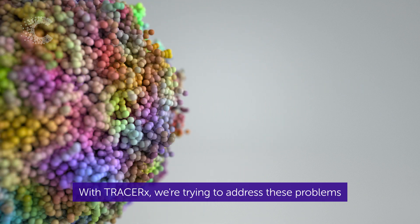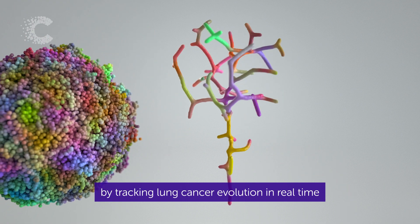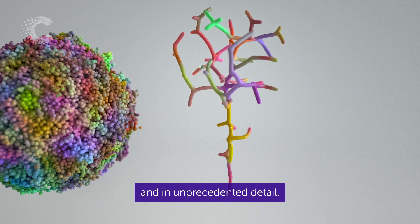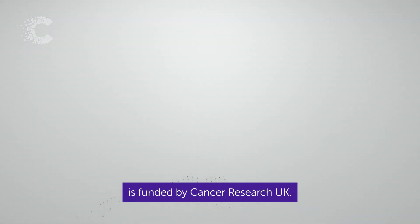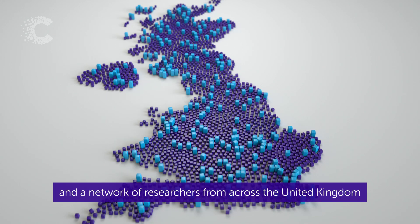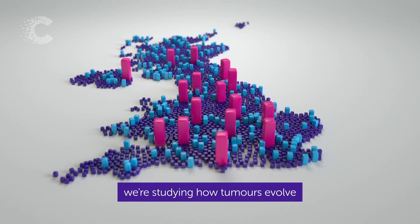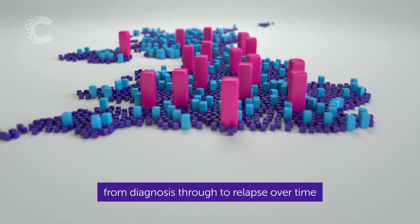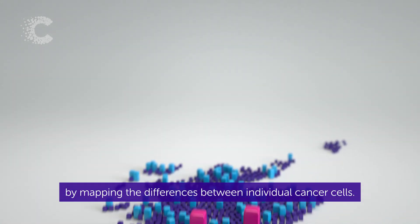With TracerX, we're trying to address these problems by tracking lung cancer evolution in real time and in unprecedented detail. This decade-long, multi-million pound project is funded by Cancer Research UK. Thanks to hundreds of lung cancer patients and a network of researchers from across the United Kingdom, we're studying how tumours evolve from diagnosis through to relapse over time by mapping the differences between individual cancer cells.